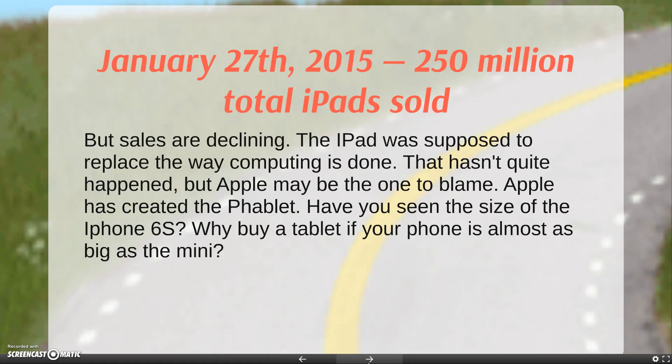Apple has created the phablet. Have you seen the size of the new iPhone 6s? Why buy a tablet if your phone is almost as big as the Mini? And because of the iOS updates, people don't always have to buy a new iPad to use the current technology. It's not the same with Kindle, Android, or Windows programs.